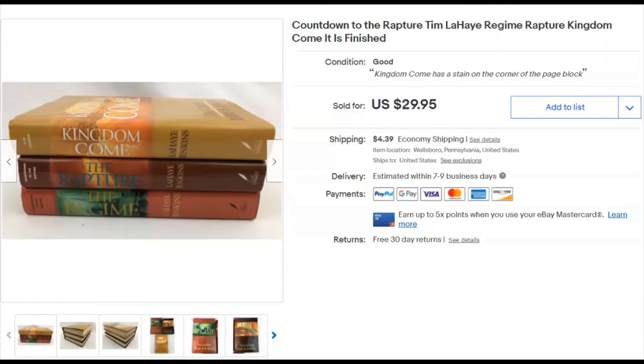Countdown to the Rapture — three books that came out after the original Left Behind series, a continuation. I paid a buck each, so $3 total. Listed December 1st, sold December 7th for $30 plus shipping. These sell better than the original series books. Keep that in mind.